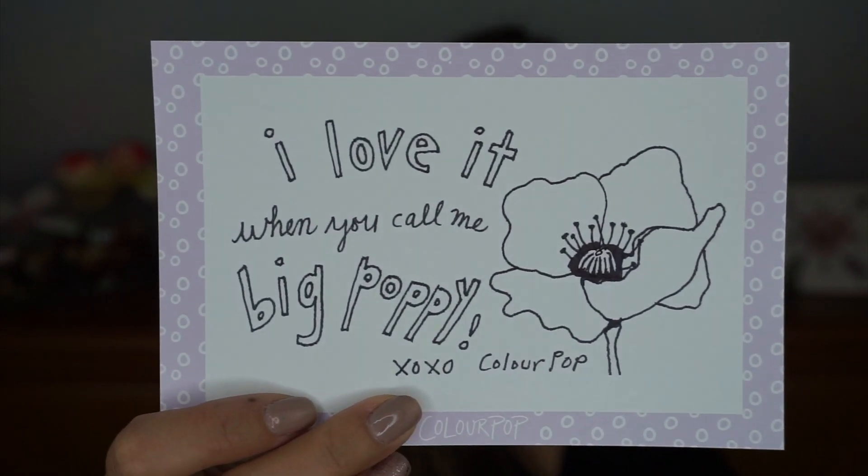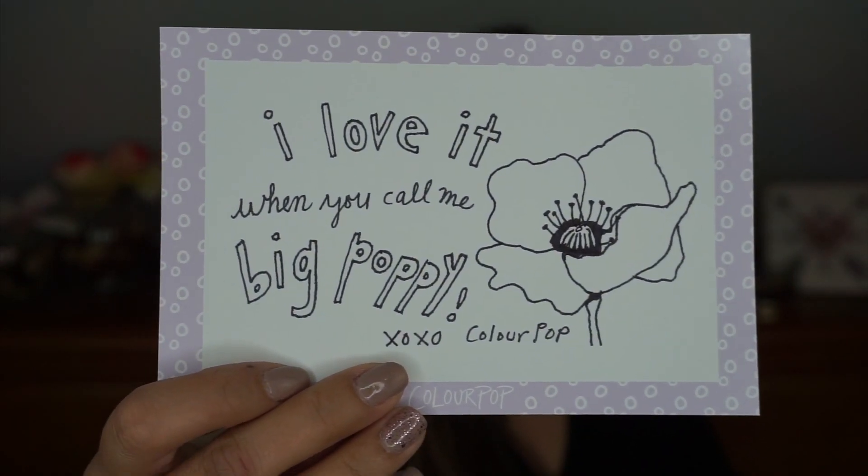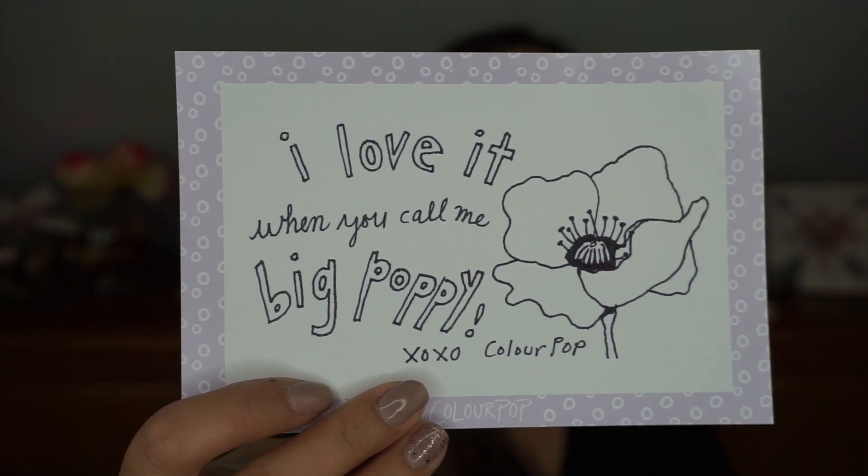They always send something in the package, and this is what this one is. It says 'I love you when you call me Big Poppy.' That's cute.